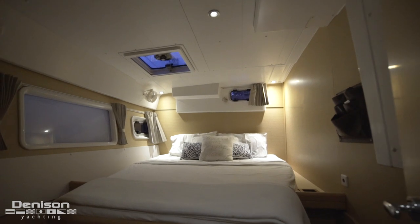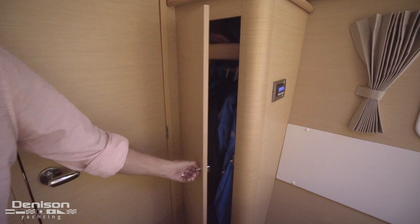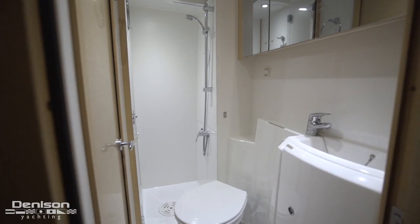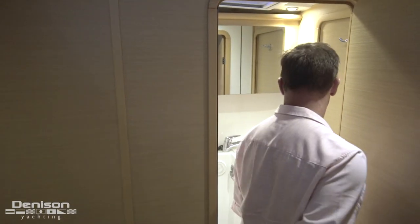Now let's turn around, heading towards the stern and into the starboard aft stateroom — another cozy sleeping area for two, with abundant storage surrounding and underneath the bed. The head and shower are combined here on the starboard side, and this also serves as your day head.